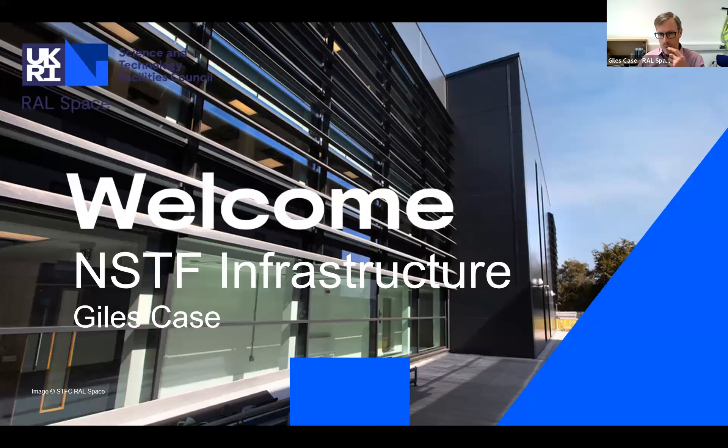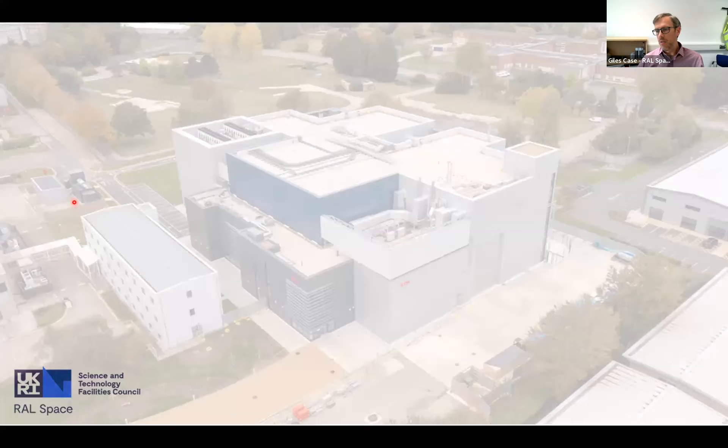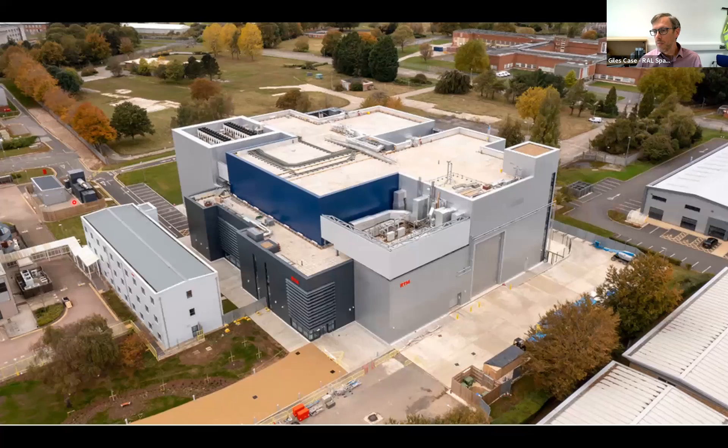Hello everybody. I'm Giles Case. I work for Matt Fletcher. I'm looking after the underpinning infrastructure of the building and have been part of the design team for both our existing facilities and the new NSTF facilities. What I'd like to talk about is the building. You've got a hint of this building from the aerial shot that Matt shared earlier - this is a little bit closer.